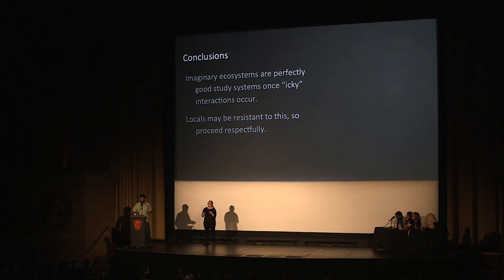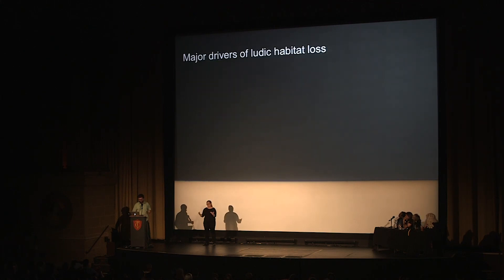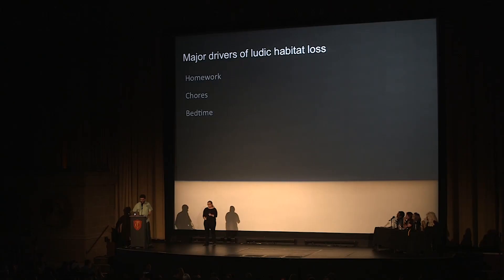Bearing in mind that there may be some resistance to this idea. Finally, in conclusion, this discovery came along with some alarming data. Globally, ludic ecosystems are being destroyed at an unprecedented rate, and the primary causes of the loss of this habitat are homework, chores, and bedtime. This is why I encourage all of you to write to your representatives in Congress and ask them to pass legislation to protect ludic habitats by banning these destructive practices. Thank you.